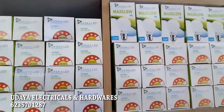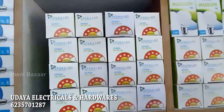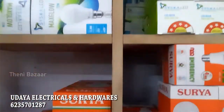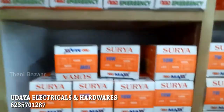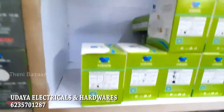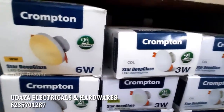We have lights from Surya and Cisca — these are branded items. In Surya, there are 40W lights. We also carry the Crompton brand, which includes lights, fans, and more.